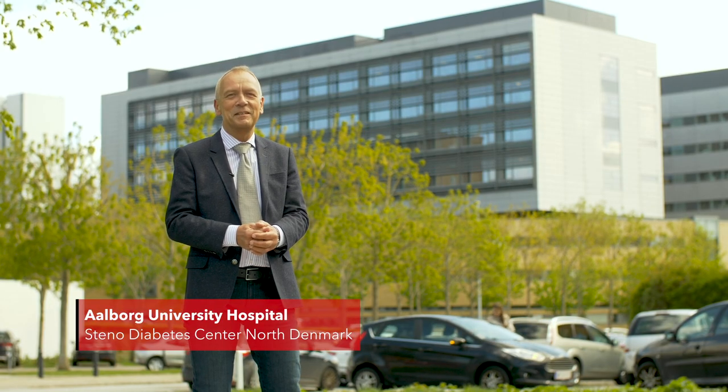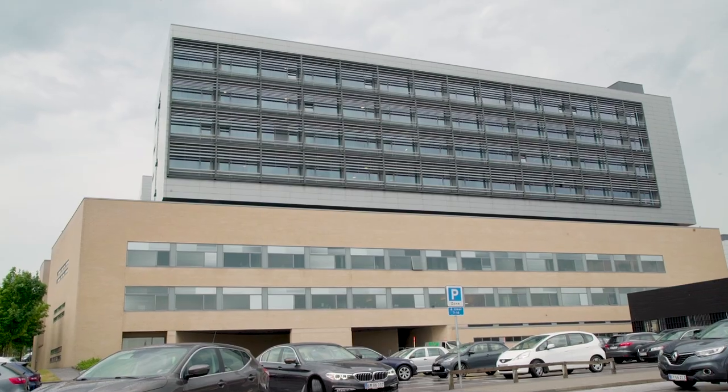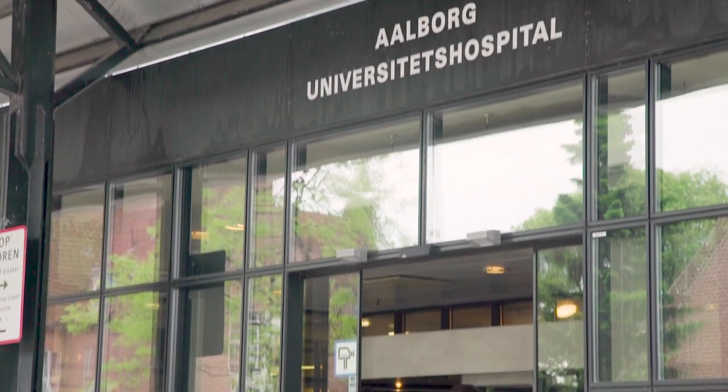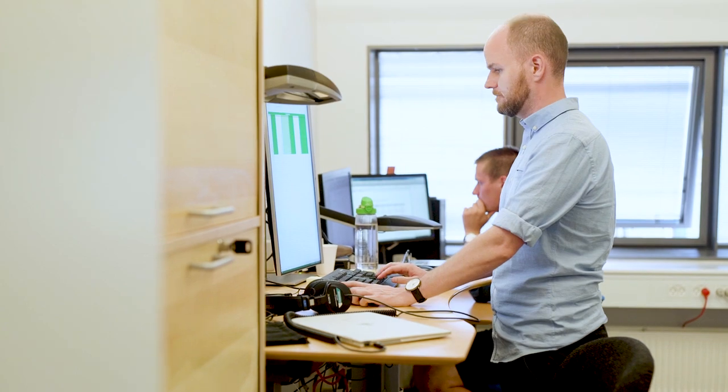Welcome to Steno Diabetes Centre North Denmark and to Aalborg University Hospital. Research has a prominent place in Steno Diabetes Centre North Denmark. We focus on the specific needs of people with diabetes, decentralising healthcare delivery, and prioritise digital health in terms of technology and big data.